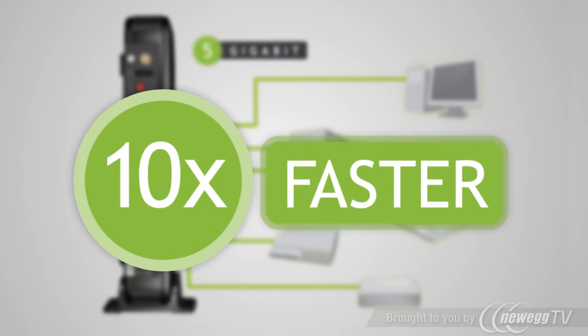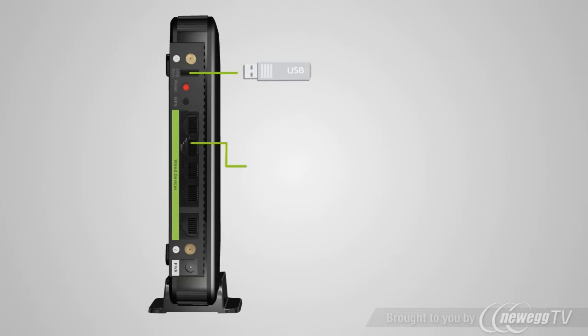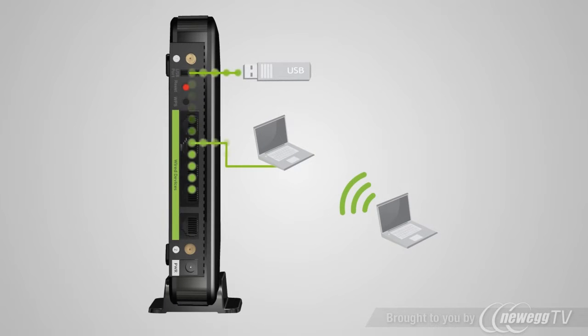That's up to 10 times faster than the wired connection of a standard repeater. In addition, the SR-2000G features a USB port for sharing files from a USB storage device with other users.